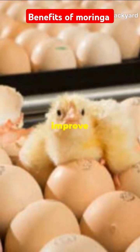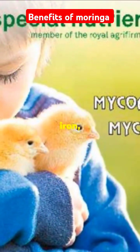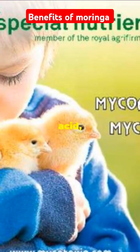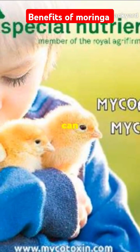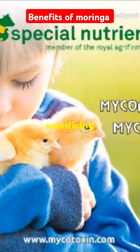Studies show that Moringa can improve feed intake, weight gain and feed conversion rates in chickens. High in iron, protein and ascorbic acid, Moringa leaves can even replace part of the soybean meal in broiler diets without sacrificing performance.